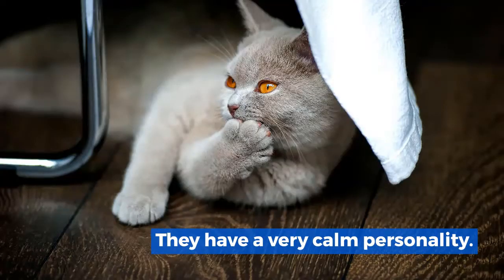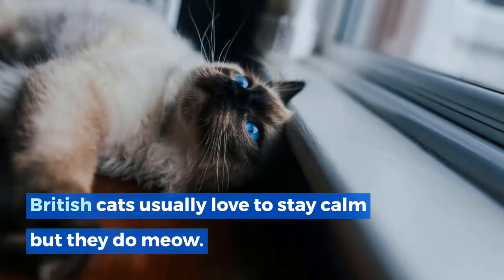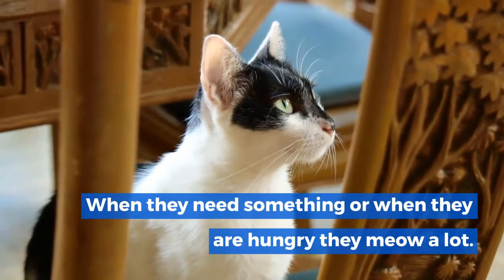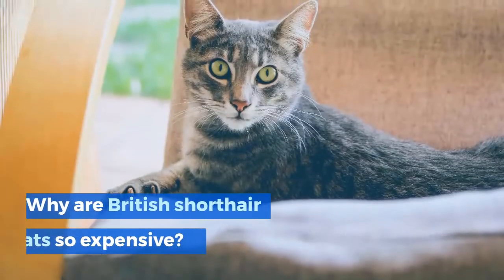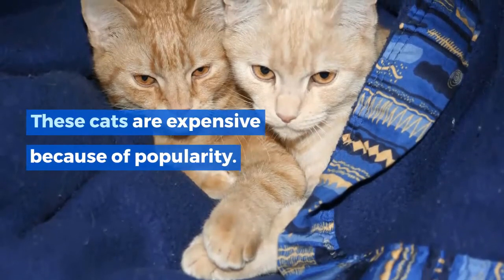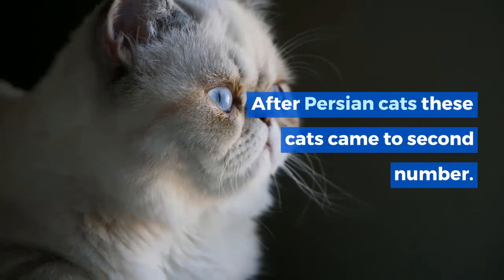Do British Shorthair cats meow a lot? They have a very calm personality. British Shorthairs usually love to stay calm, but they do meow when they need something or when they are hungry. They meow, but compared to other cats they are not as communicative or chatty.